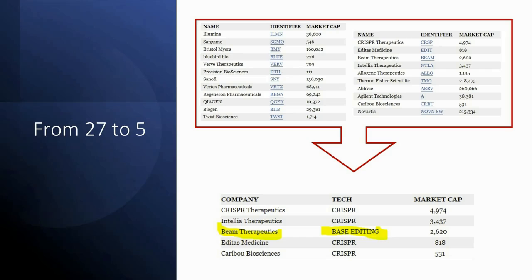We had to take a special approach to the gene editing investment thesis, which started by looking at all the possible names you could invest in. We wrote a piece — I'll include a link in the description — titled something to the effect of '27 Gene Editing Stocks.' We vetted that list and reduced it down to five names, one of which was Beam Therapeutics. Our last article was on Editas, and I'll also put a link to that in the description.